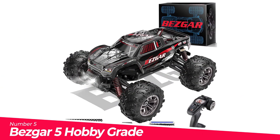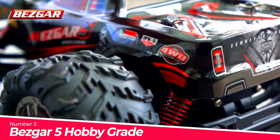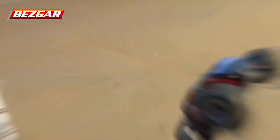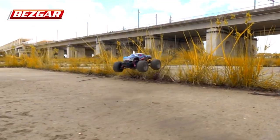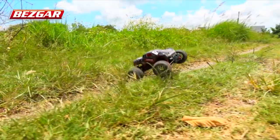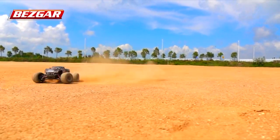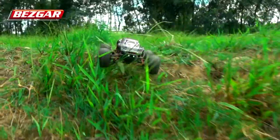Number 5: BEZGAR 5 Hobby Grade 1/20 Scale. The BEZGAR 5 RC truck is equipped with a headlight which automatically turns on when the truck is switched on, making it more realistic. The LED headlight can also be used to determine the location and heading direction of the RC truck. PA chassis and reinforced body frame — the whole chassis is made of nylon (synthetic thermoplastic linear polyamide) with properties such as abrasive resistance, resistance to chemicals, elasticity, and insulativity, giving the truck better collision resistance to prolong its life cycle.